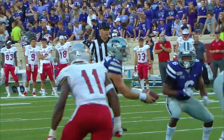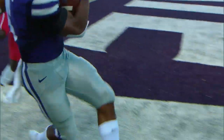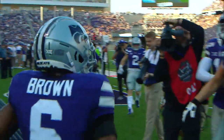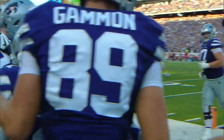Skyler Thompson barks out the signals, gets the snap. Here's Brown to the right side — 10, 5, goal line, pylon — touchdown Kansas State. What a run there by the Wildcats. It is Jordan Brown into the end zone to make it 20 to nothing.